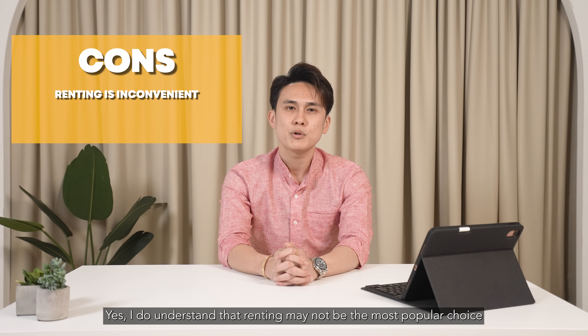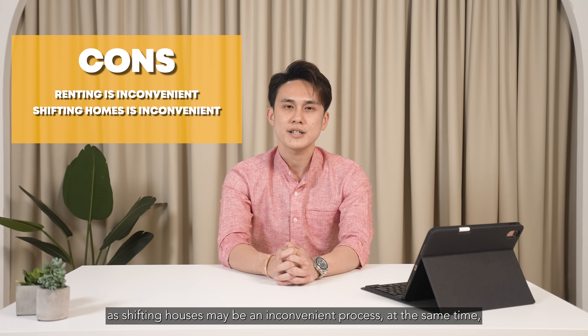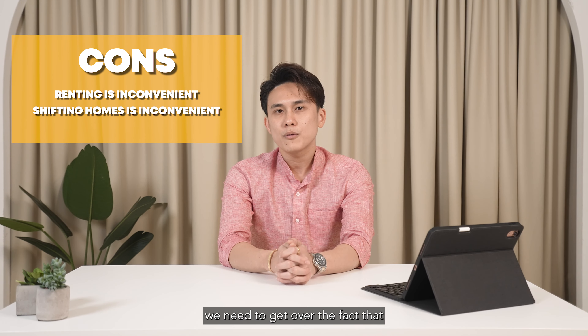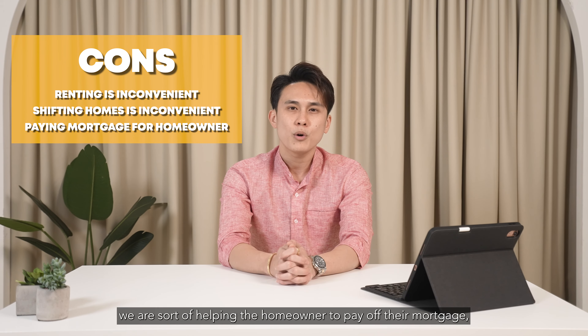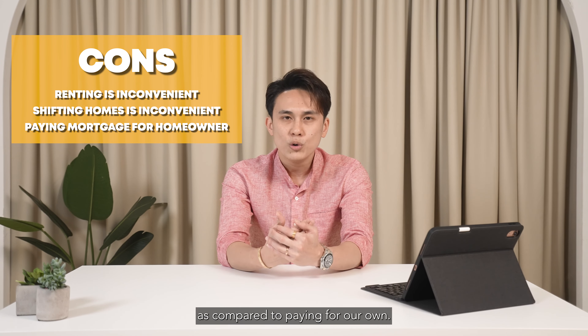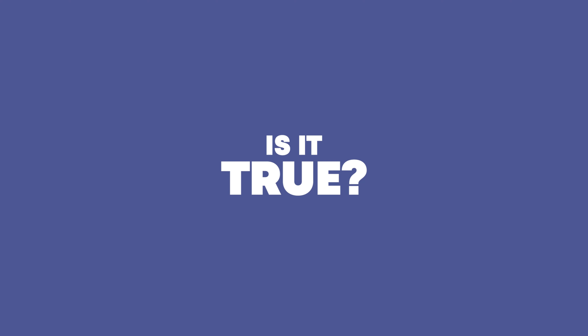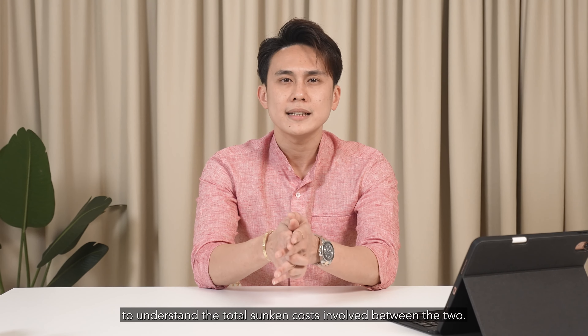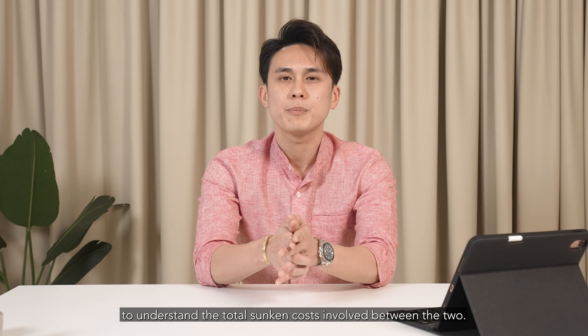I do understand that renting may not be the most popular choice as shifting houses may be an inconvenient process. At the same time, we need to get over the fact that we are sort of helping the homeowner to pay off their mortgage as compared to paying for our own. But is that really true? I think it is also important to dive deeper into the numbers to understand the total sunken cost involved between the two.